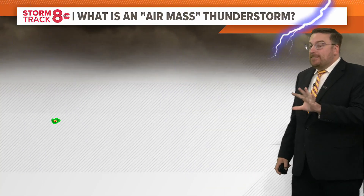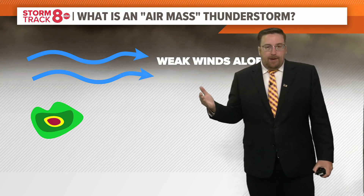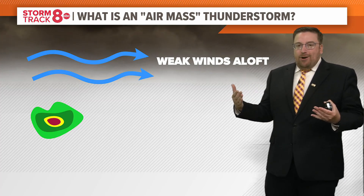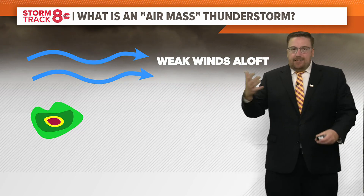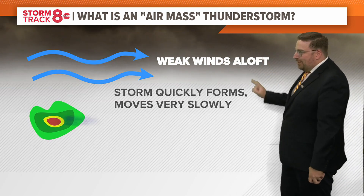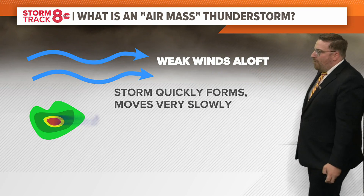It does differ from a typical thunderstorm that we've been seeing, especially as of late. With an air mass thunderstorm, these typically appear in the summer months when you've got weaker winds aloft — our jet stream isn't as strong. During the summer months, we don't have a lot of temperature change. We're usually solidly in the 80s or 90s, and that's true across much of the country. That leads to those weaker winds aloft because it's the change in temperature that drives those winds. So a storm will quickly form, but it moves really slowly because there's not a lot of wind to push it anywhere.